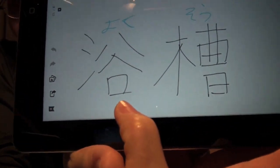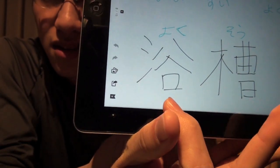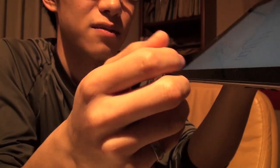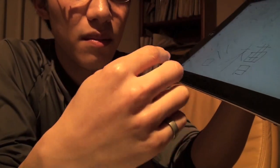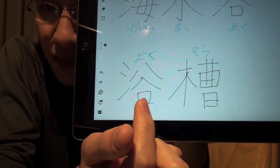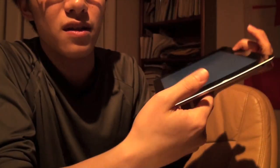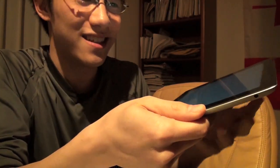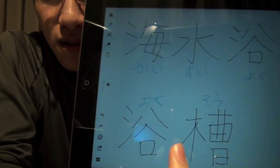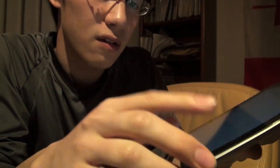Another word is 'yokusou,' which is the kanji for bathtub. If this kanji is replaced with 'sui,' it means 'suisou,' things like an aquarium — a water tub you see at aquariums. But because this uses 'yoku' meaning bath, 'yokusou' means bathtub.